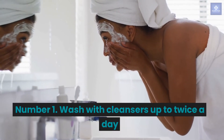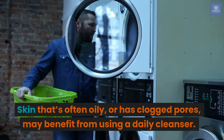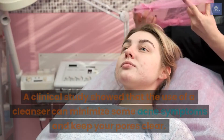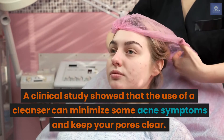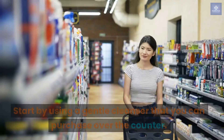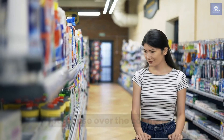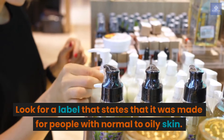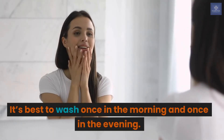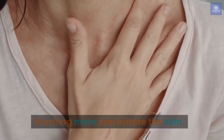Number 1: Wash with cleansers up to twice a day. Skin that's often oily or has clogged pores may benefit from using a daily cleanser. A clinical study showed that use of a cleanser can minimize some acne symptoms and keep your pores clear. Start by using a gentle cleanser that you can purchase over-the-counter, and look for a label that states it was made for people with normal to oily skin. It's best to wash once in the morning and once in the evening, as washing more can irritate the skin.